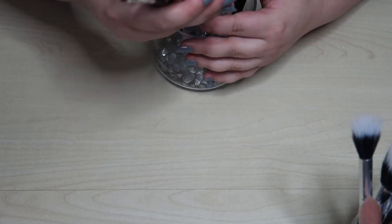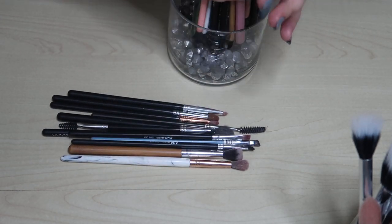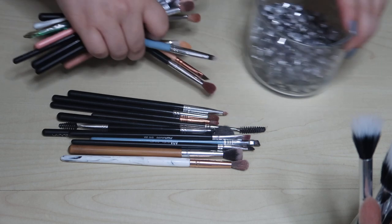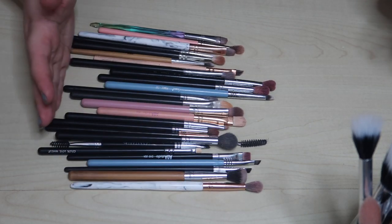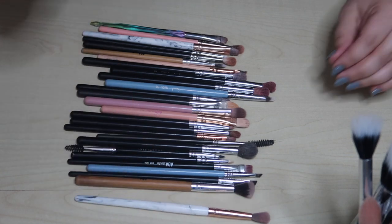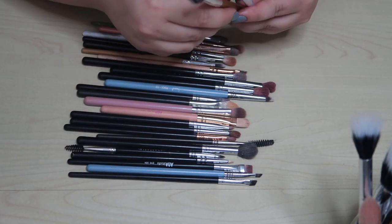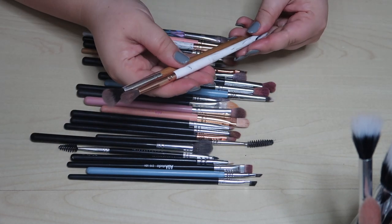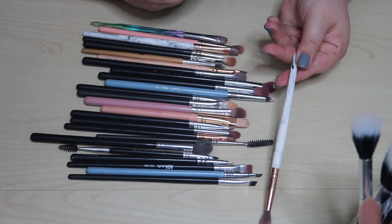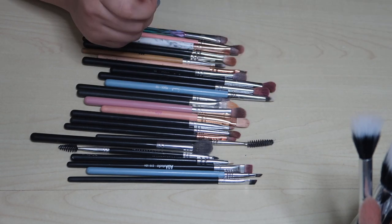Let's go through my current everyday eye brushes first. I do apologize — these are not 100% clean, I just did my makeup. Let's start with some blending brushes. This one is from a BH Cosmetics set and I really like it — it's small but it's a nice fluffy brush, so I'll keep that one.